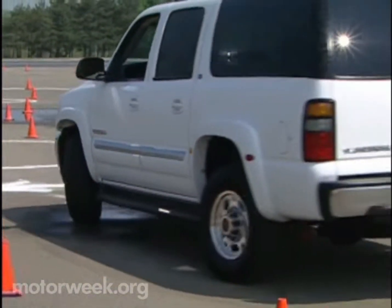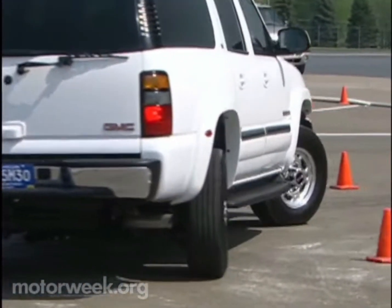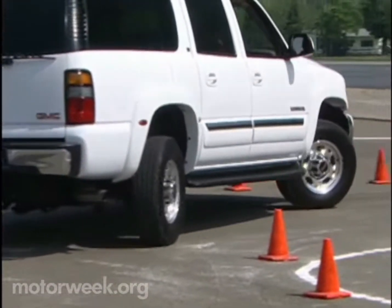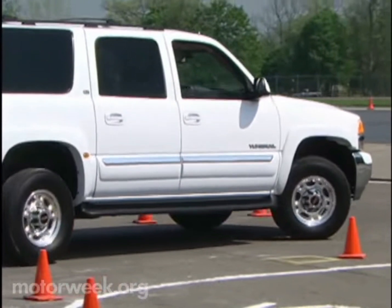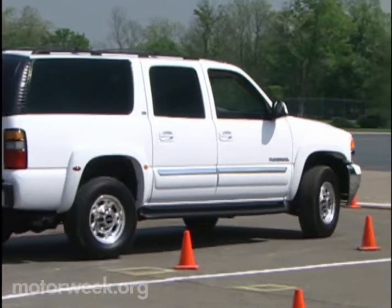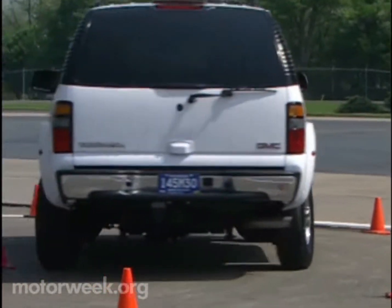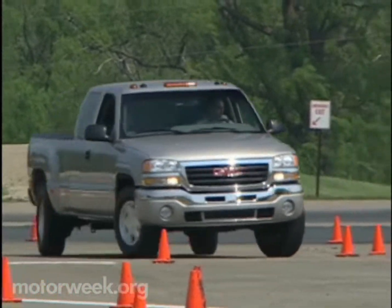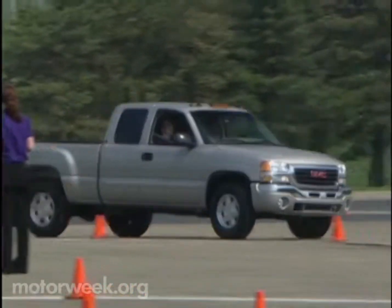GMC also seized the opportunity to dispel another myth: that four-wheel steering on big trucks is only a value when towing a trailer. While GMC's QuadroSteer four-wheel steering is a big safety plus during highway lane changing, it also allows a full-size SUV or pickup, trailer or no, to handle tight urban driving like a compact car.